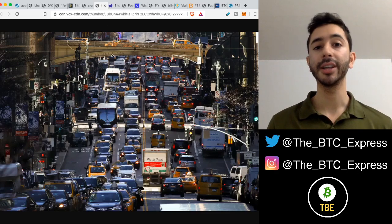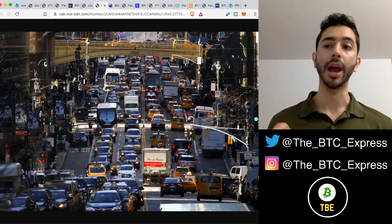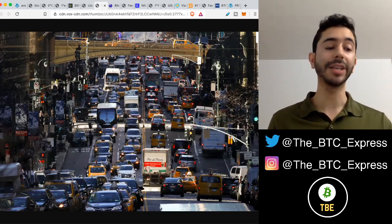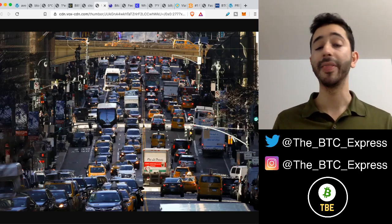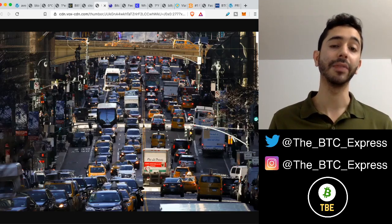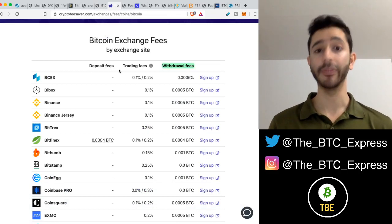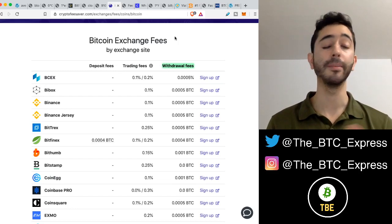Transaction timing also has to do with the congestion or demand of the network. If many people want to send Bitcoin transactions, miners have to pick and choose which ones to add to their block. If there are two transactions — one with a fee of $2 and another with a fee of 10 cents — the miner will obviously choose the $2 fee. Usually we don't have to worry about this, as exchanges handle fees for us, and these will change over time as demand changes.